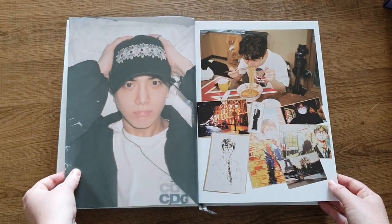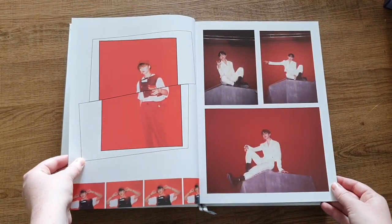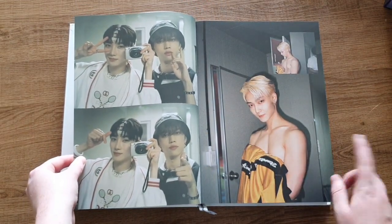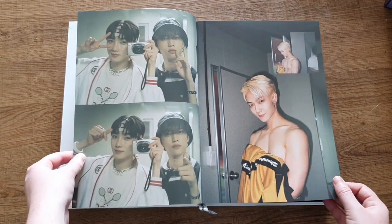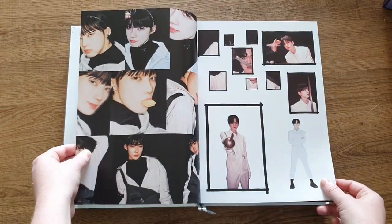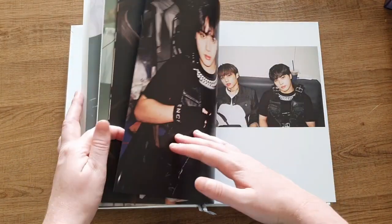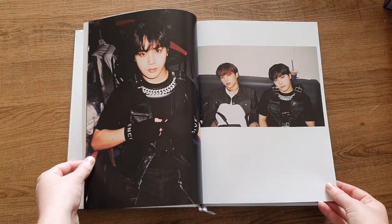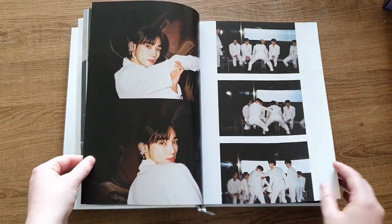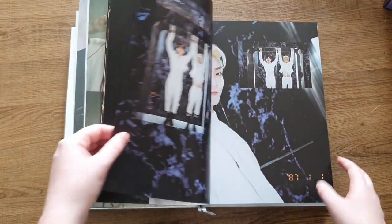We start off with this page. So beautiful. Yeah, there seems to be a lot of nude in this one as well. Johnny is completing his nude shot series, I guess. What the fuck is going on here? I love them. They're so unserious.